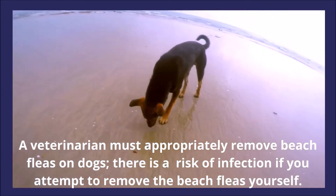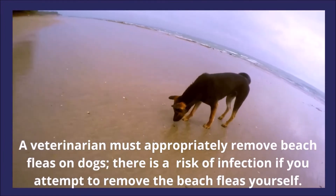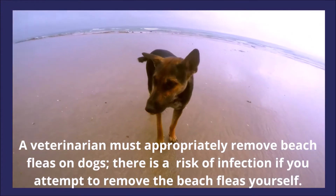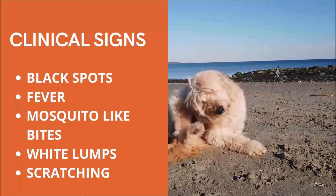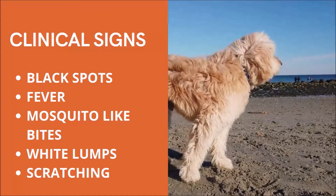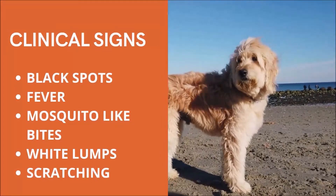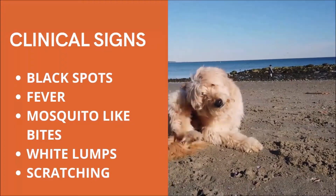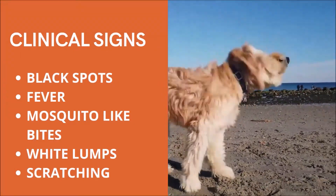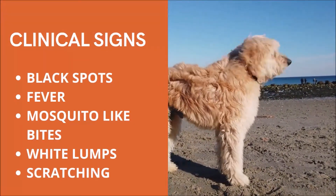A veterinarian must appropriately remove beach fleas on dogs, as there is a risk of infection if you attempt to remove them yourself. Dogs bitten by beach fleas may exhibit a range of symptoms, including black spots on the skin where the beach fleas are, fever, mosquito-like bites, white lumps at the biting site, and scratching.